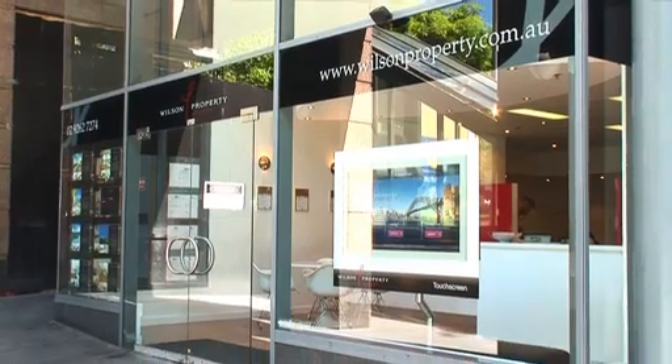Our marketing is top shelf and I think that also comes across in the way we present ourselves to our prospective tenants, and in turn that brings the best tenants for your property. Our database enables us to locate tenants for the exact property that they are looking for.